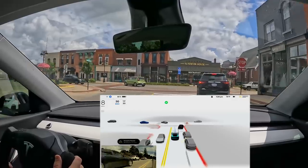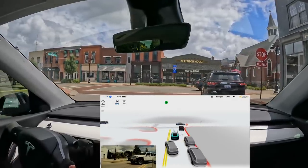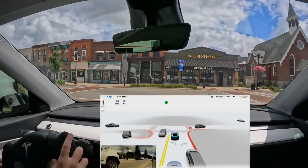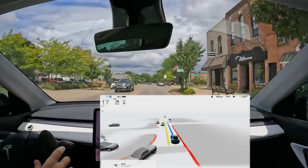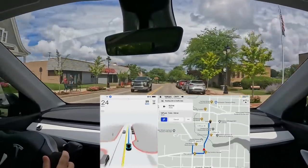Approaching the stop sign — the approach was a little timid and strange — but it does move up to the line and then it's our turn. We move through. The move-through itself was good; it was just the approach that was a little off.